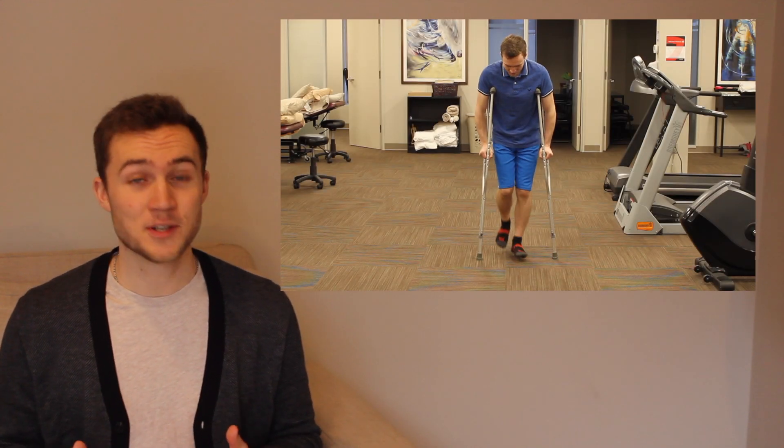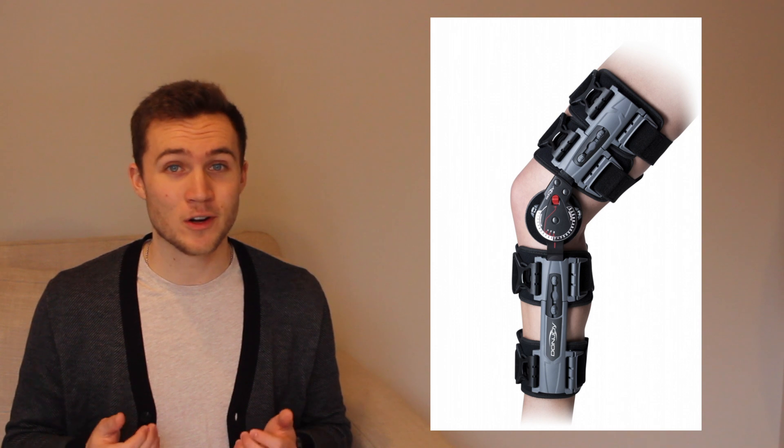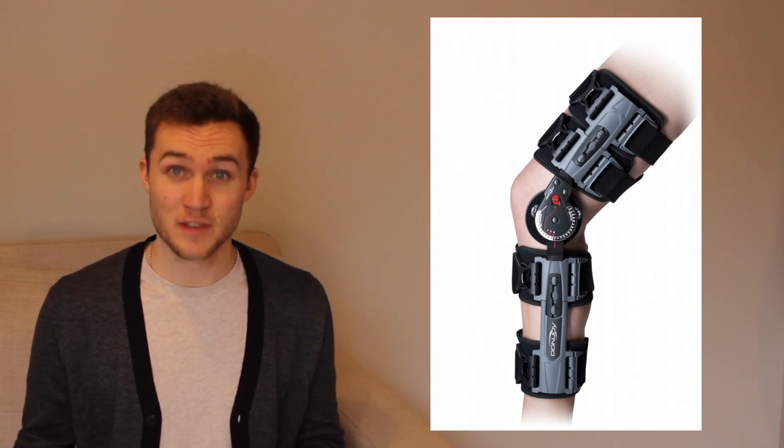Last note for phase one: bracing and crutches. Crutches are pretty much a guarantee after surgery, but what's going to change is how long you use them, or whether you're allowed to use your surgical leg with the crutches early on — and that varies based on your surgeon. One way or another, you're probably going to be learning to walk with these. Bracing, however, is actually a more controversial topic. Which braces to use, or if bracing at all is effective, is something better suited to another video.